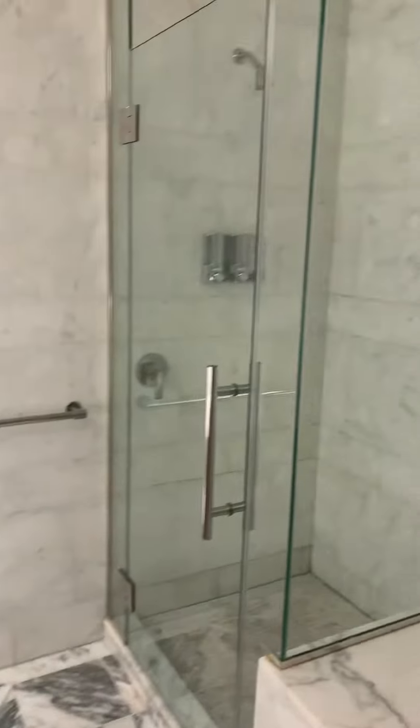A great thing here — you have a nice oversized stall shower and a separate soaking tub.